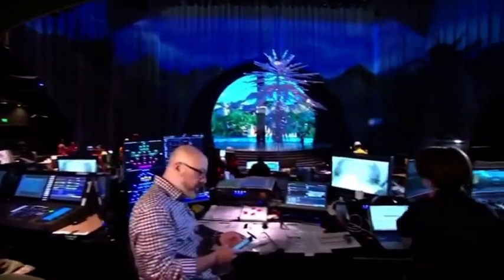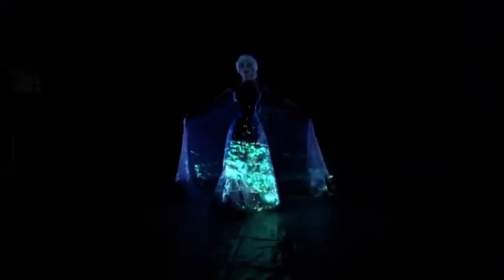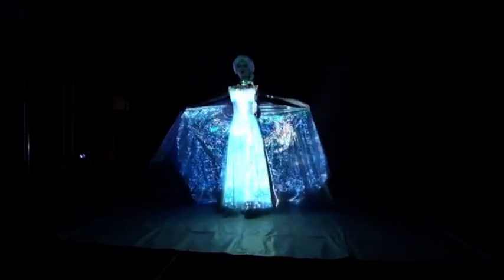One of the most unique effects that we're using with video and projections in this show is for the moment where Anna freezes. What we've done is we're using a technology called Black Tracks, where we're tracking live with the actor. We've rigged these LED diodes inside the actress's costume, so that wherever she moves on stage, the video projection follows her. It's brand new technology that's not been used before in a theatrical context, so we're really excited to play with it.